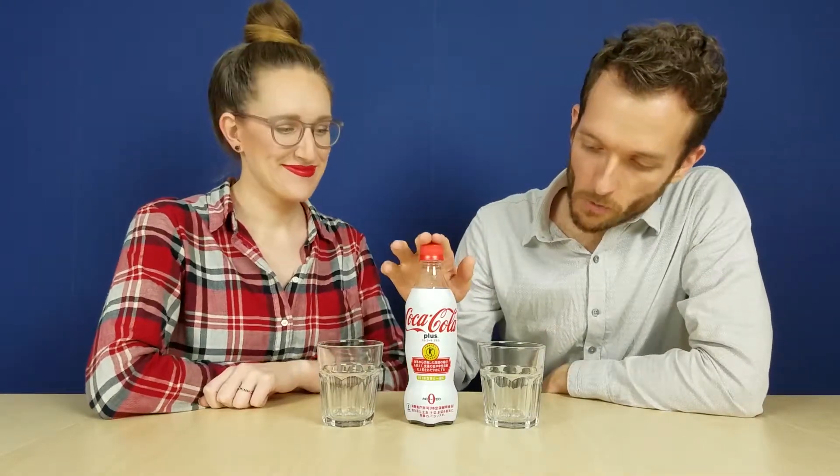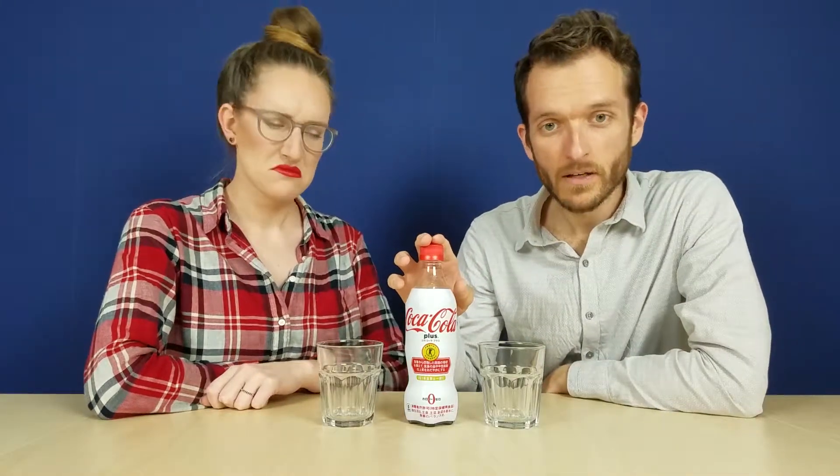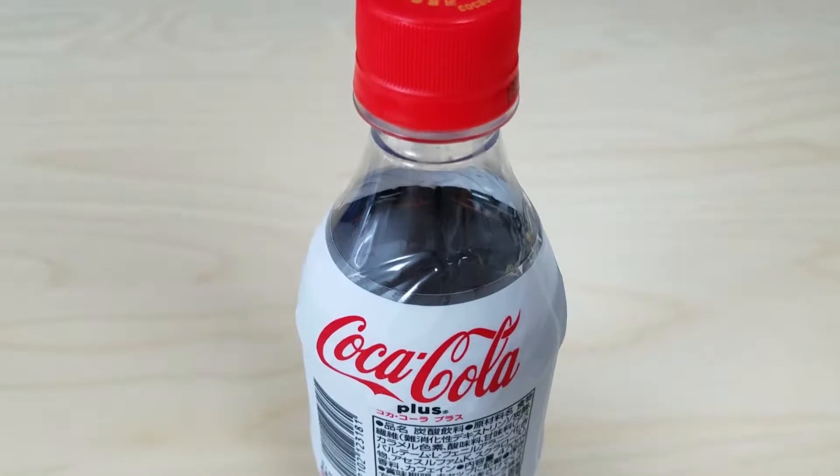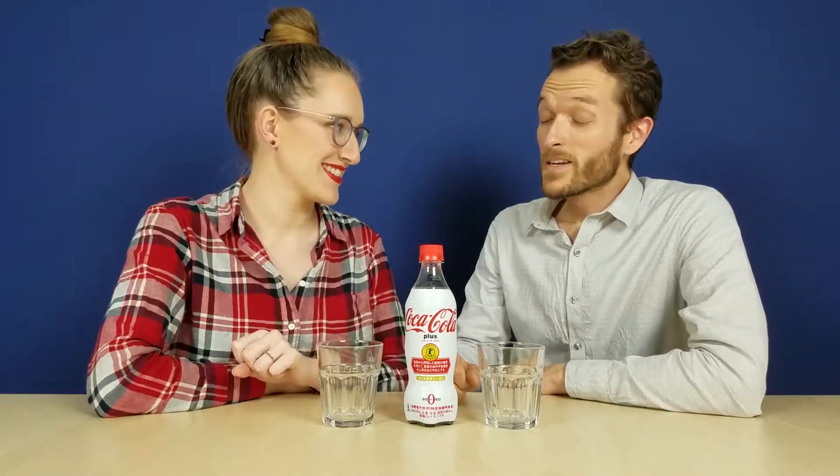And what do we have here, Adam? Well, we have Coca-Cola Plus. It has 5 grams of indigestible fiber, which is supposed to help with suppressing fat absorption and moderating triglyceride levels after eating. So is this healthy for you? Is that what you're saying? Supposedly.